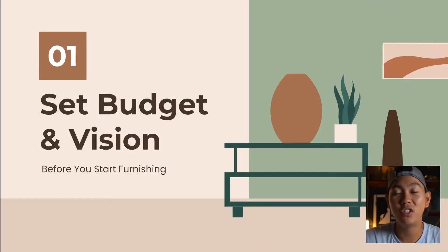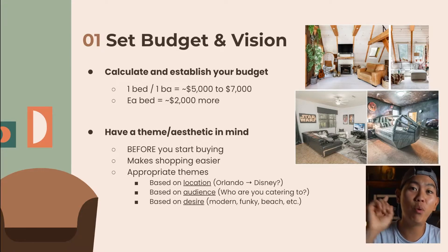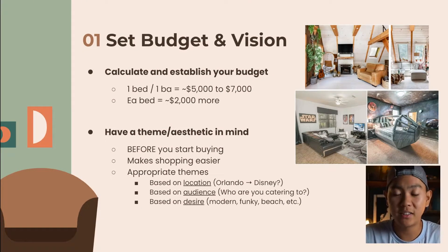Number one is set a budget and vision. With anything involving furnishing, you need a budget and a vision of what you want, especially if you're not hiring an interior designer. From our experience, a one-bed, one-bath with a kitchen is going to cost about $5,000 to $7,000 on average. Each additional bedroom adds about $2,000 or more. So a two-bed, one-bath will cost around $7,000 to $9,000 for quality furniture that will last.